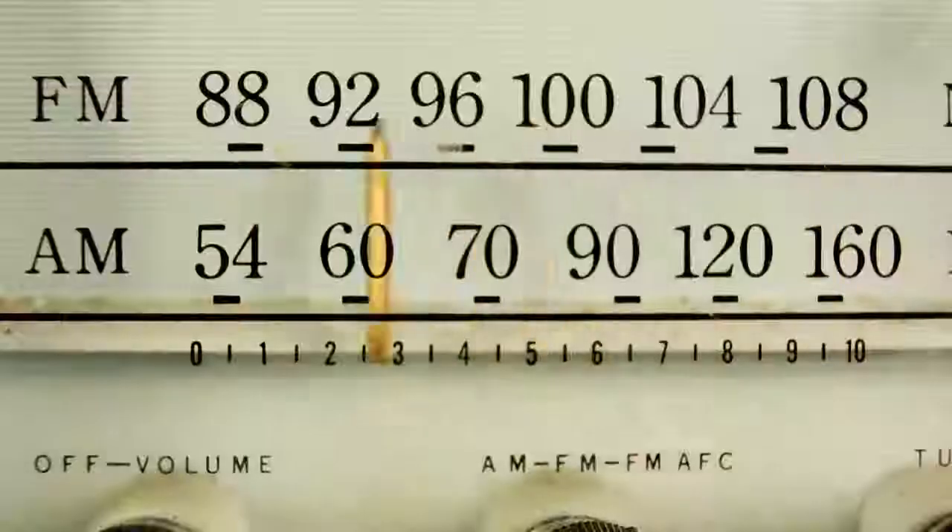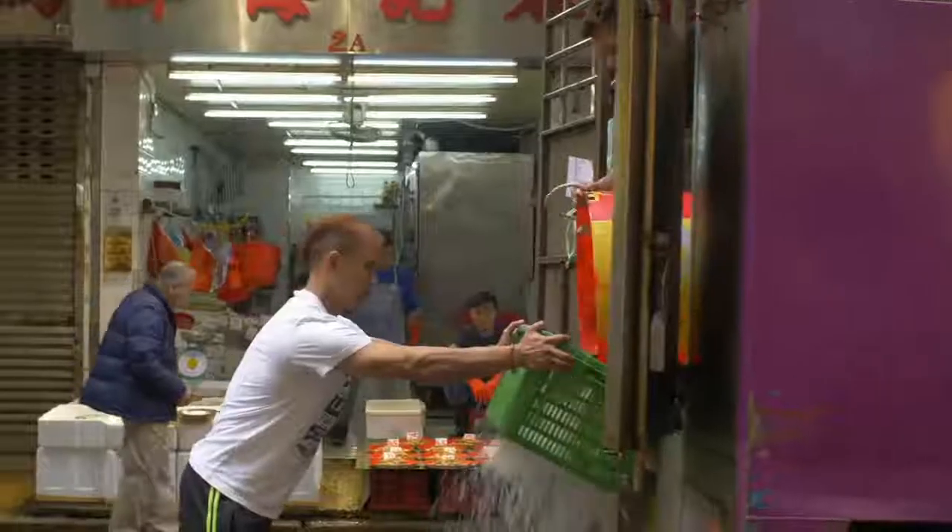Tired of the same routine every day? Restless work? In search of new feelings? Passion? Hobby? No more green water.